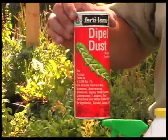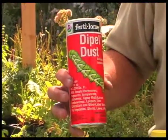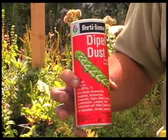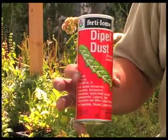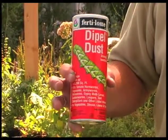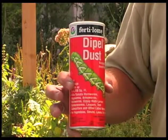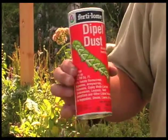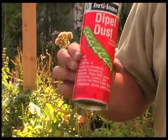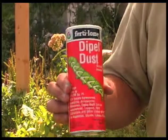Dipel, or Bacillus thuringiensis, is an insecticide that works really well on moth and butterfly larvae. Butterflies are pretty, but some of their larvae do feed on plants. People might mistakenly use a product that kills off that larvae. So if you want the butterflies, you have to be careful. Even though we have an organic material, it can kill off some of those larvae.